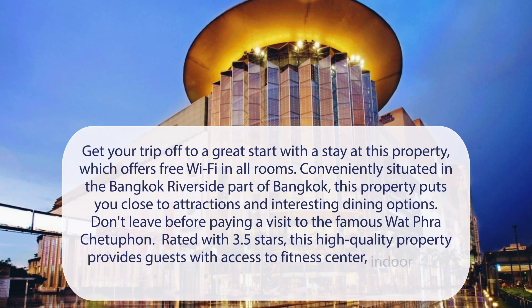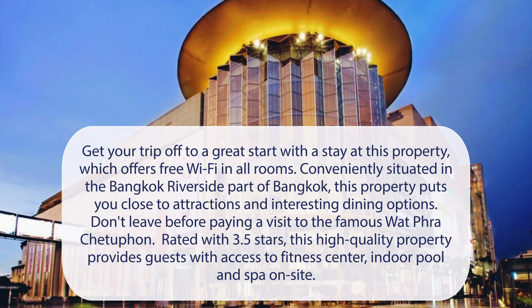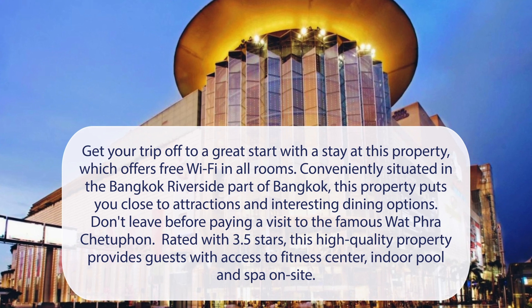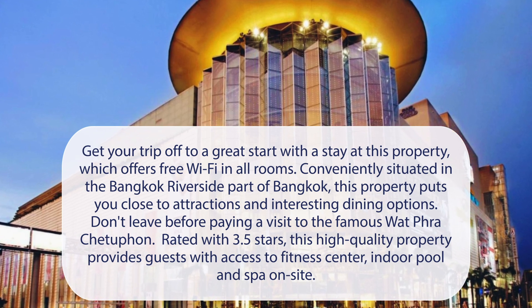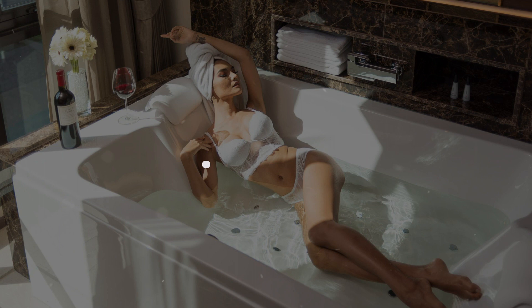At Chillix Heritage, get your trip off to a great start with a stay at this property, which offers free Wi-Fi in all rooms. Conveniently situated in the Bangkok Riverside part of Bangkok, this property puts you close to attractions and interesting dining options. Don't leave before paying a visit to the famous Wat Phra Chetaphon. Rated with 3.5 stars, this high-quality property provides guests with access to a fitness center, indoor pool, and spa on-site. It has a pretty good location.